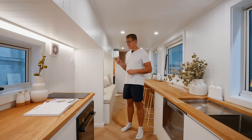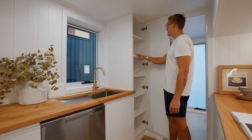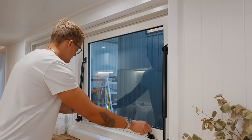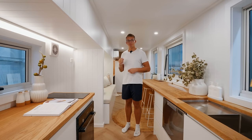Overall the main floor definitely has everything I would need and more inside of a tiny home — from the storage locations to the amount of prep space in the kitchen to all the windows that bring in natural light. I could easily see myself living in this space. But before I get ahead of myself, let's check out the upstairs.